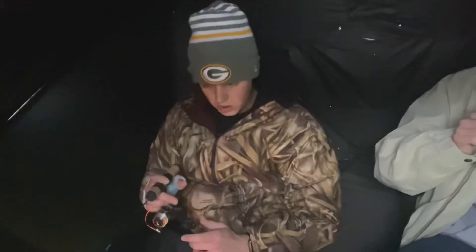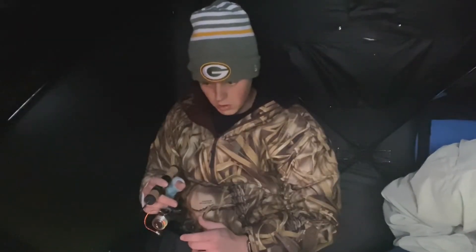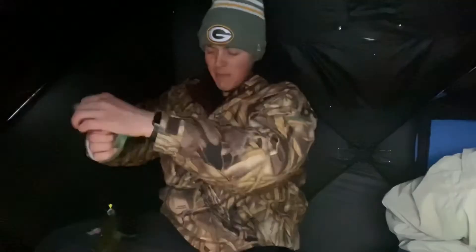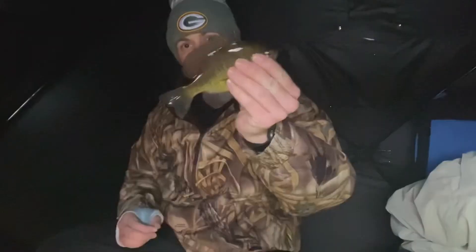Just got the ice fishing shelter set up — I forgot boots, oh my gosh. Let's go! First fish of the season, baby! Me and Tayden just got the shelter set up. That bluegill — let's go! First fish! That was pretty epic, first bluegill of the season.